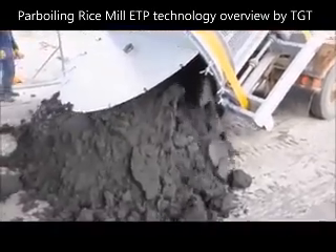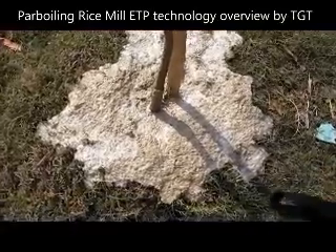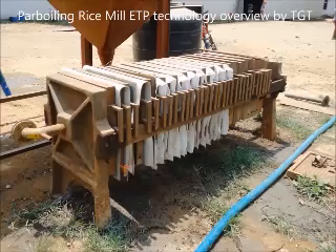This can be done using a raised dewatering bed or a sludge pit for composting. Sludge cakes can be made available by either using a screw-type filter press as shown here, or a belt-driven automated filter press.